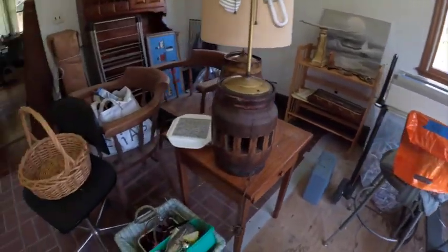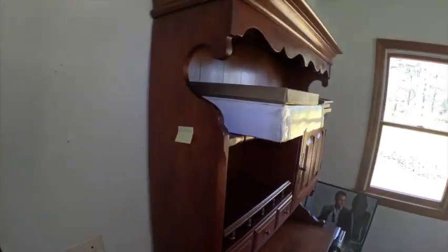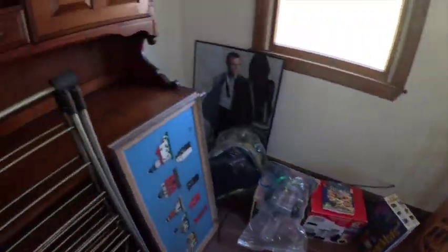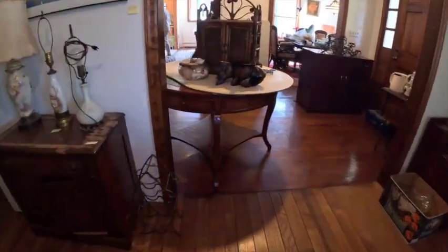Some books and another matching half-moon table. The shredder is not for sale — we always try to tell our clients to label items that are not for sale so we know when we come up to them. Now I'm going to take you upstairs to show you what we have up there.